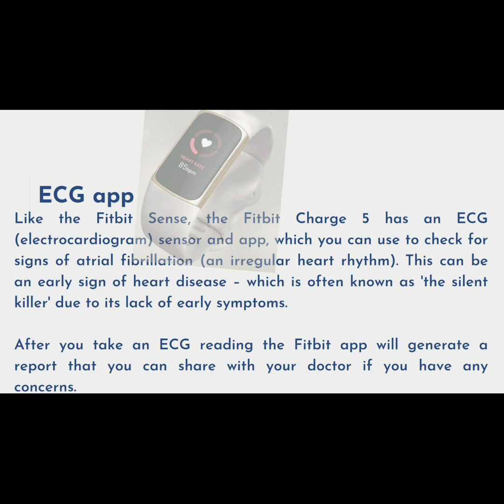Like the Fitbit Sense, the Fitbit Charge 5 has an ECG — electrocardiogram — sensor and app, which you can use to check for signs of atrial fibrillation, an irregular heart rhythm. This can be an early sign of heart disease, which is often known as the silent killer due to its lack of early symptoms. After you take an ECG reading, the Fitbit app will generate a report that you can share with your doctor if you have any concerns.